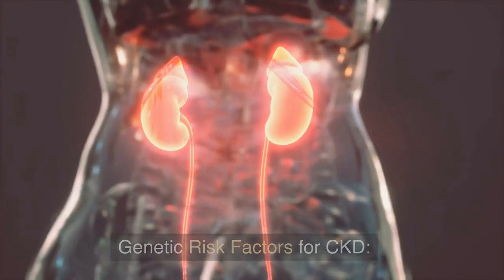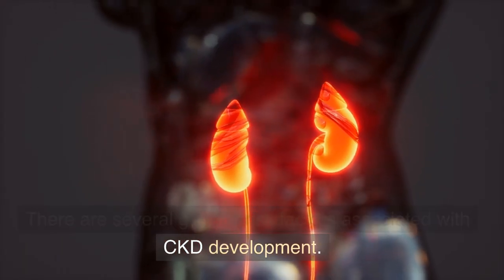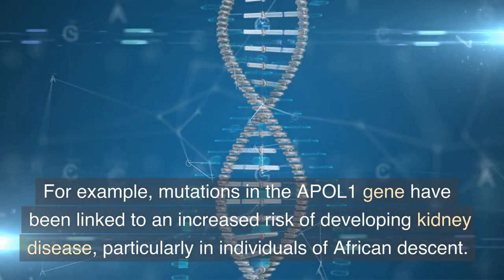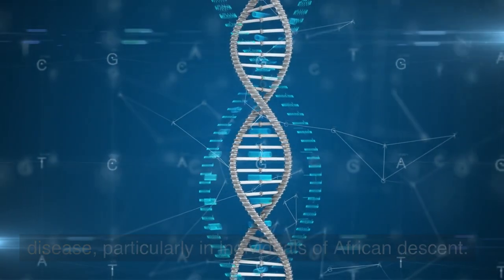Genetic risk factors for CKD. There are several genetic risk factors associated with CKD development. For example, mutations in the APOL1 gene have been linked to an increased risk of developing kidney disease, particularly in individuals of African descent.